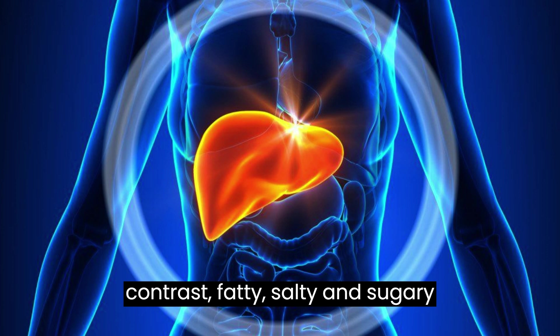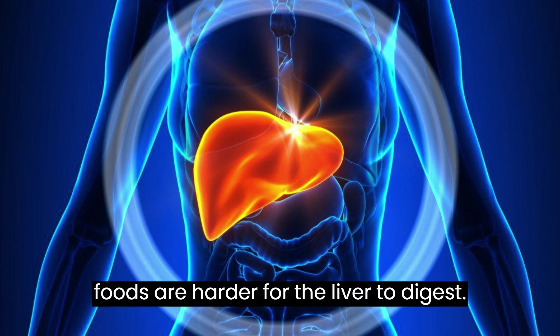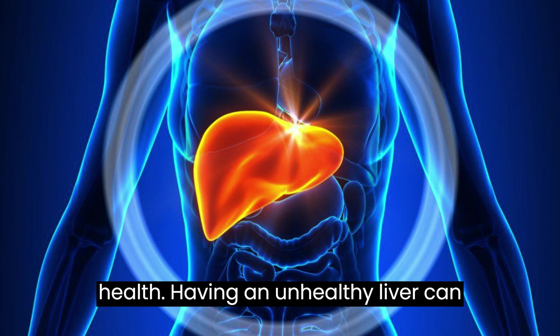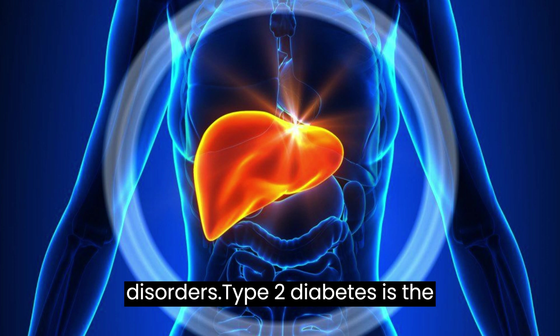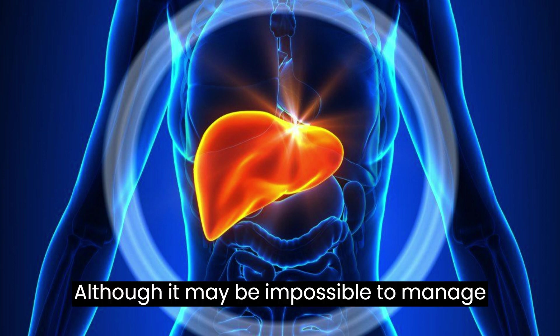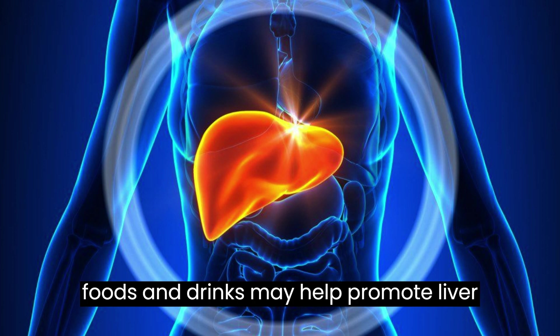In contrast, fatty, salty, and sugary foods are harder for the liver to digest. Liver health is crucial for overall health. Having an unhealthy liver can lead to liver disease and metabolic disorders. Type 2 diabetes is the most common cause of liver disease. Although it may be impossible to manage all risk factors, consuming certain foods and drinks may help promote liver health.